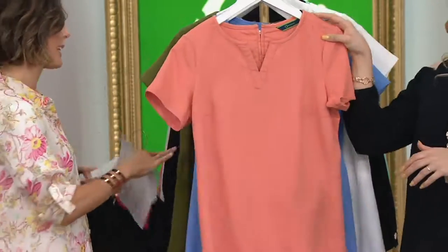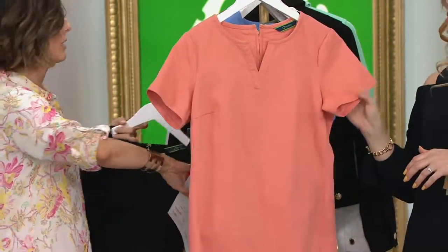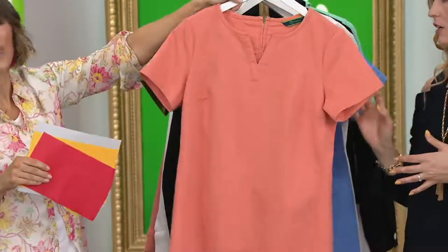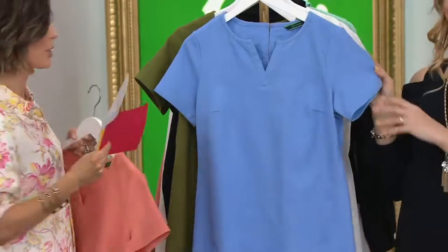Desert Dune — I love this color. Think coral, a little coral, a little pinky, very spring, very summer. Love this color. And then last but not least, French blue.